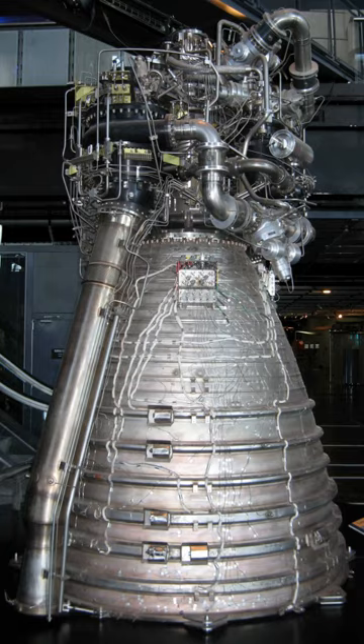Rocket engines need high mass flow rates of both oxidizer and fuel to generate useful thrust. Oxygen, the simplest and most common oxidizer, is in the gas phase at standard temperature and pressure, as is the simplest fuel, hydrogen. While it is possible to store propellants as pressurized gases, this would require large, heavy tanks that would make achieving orbital spaceflight difficult if not impossible.